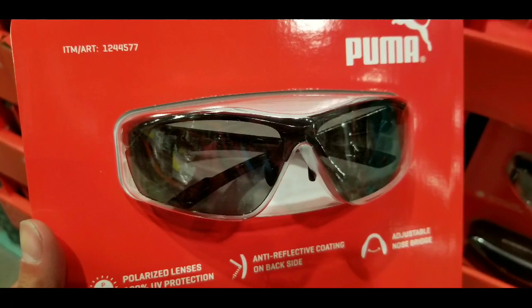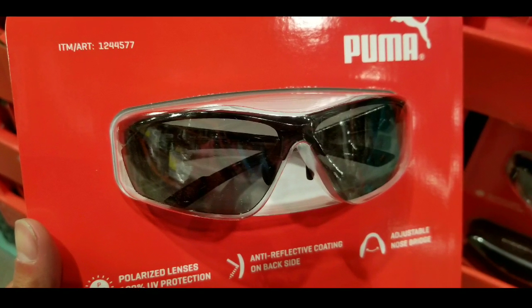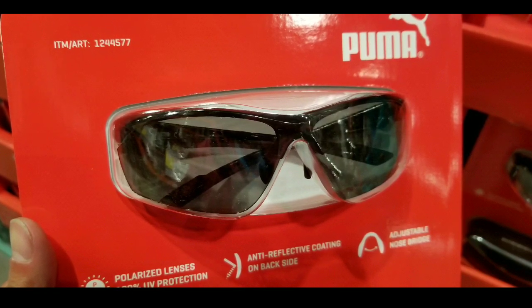Either way, it's pretty awesome if you're looking for polarized lenses. They have them — like, subscribe, and hit the bell button for more Costco finds.